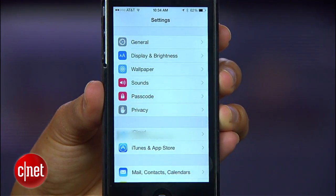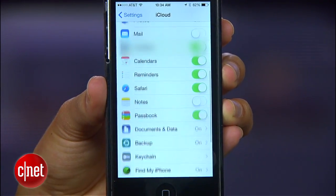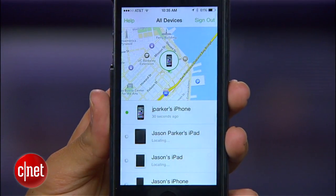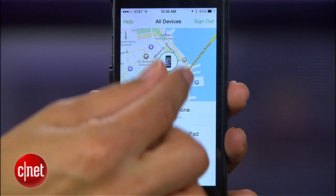To enable this feature, head to Settings, then iCloud, and then Find My iPhone. Here, make sure that Send Last Location is enabled. Now, if you lose your phone when the battery is low, Apple will automatically save its last location and display it for you in the app.